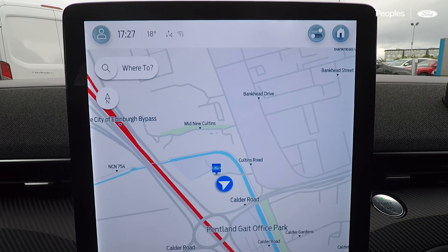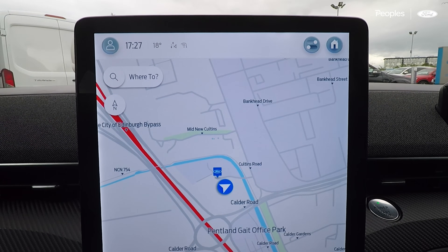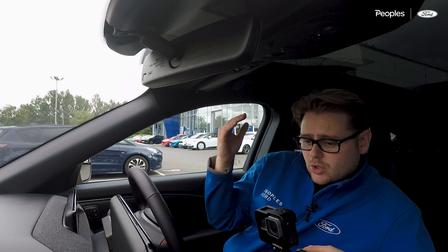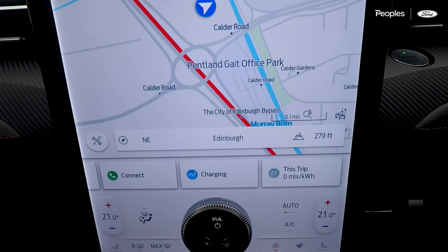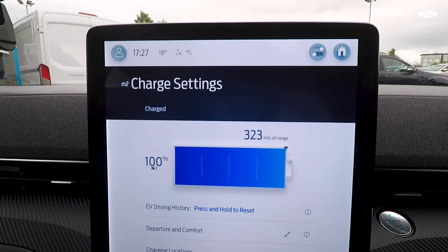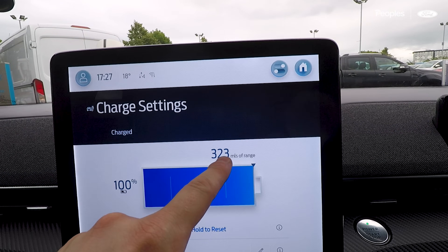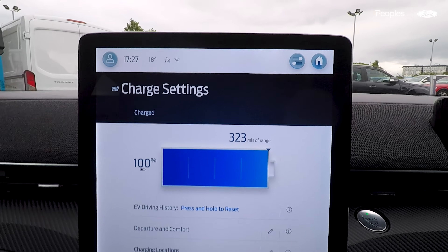We've just picked up the car and it should have 100% charge — it's been on charge all day. I'm going to reference the screen and dashboard quite a lot throughout the week so you guys can see what's happening on the trip meter and range. Jumping into charging, we can see we currently have 100%, which has given us a range of 323 miles.